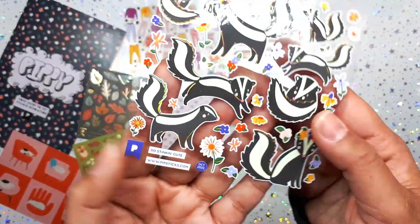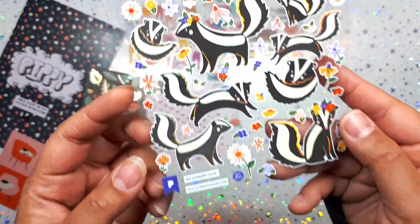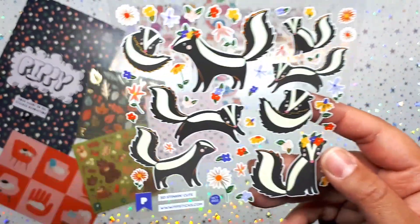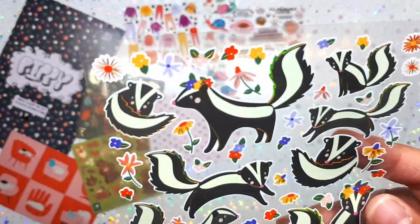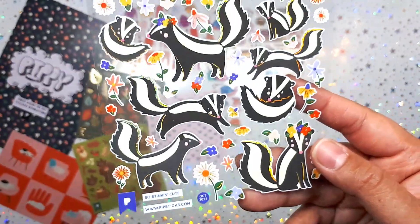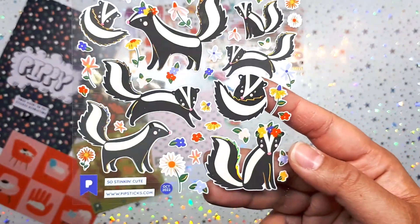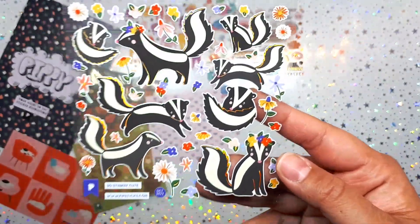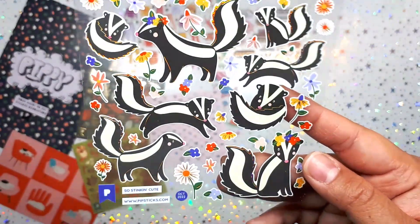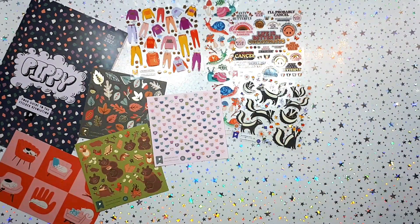Then we got some skunks — how cute is that? Skunks are really stinking cute, literally! They're picking daisies, smelling the fresh flowers. It is so stinking cute and it is paired with that rainbow rose gold foil in between. Very cute!